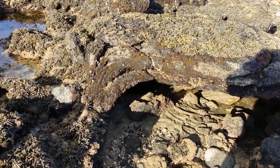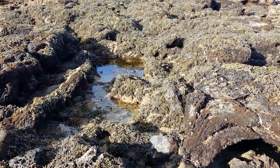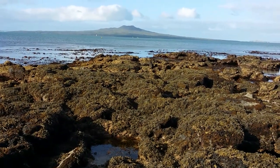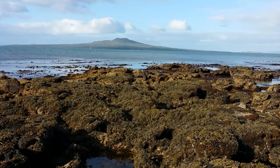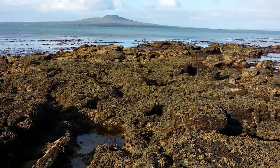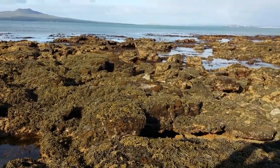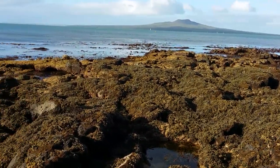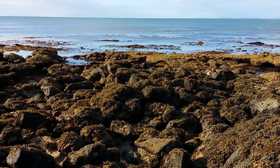This whole area is volcanic. What you can see over there in the background is Rangitoto Island — that's an extinct volcano. But all this rocky area here is actually volcanic lava that's been thrown out by Rangitoto. Lake Pupuke was another volcano as well — there are a number of extinct volcanoes around here, so this whole area is effectively a volcanic geological field.